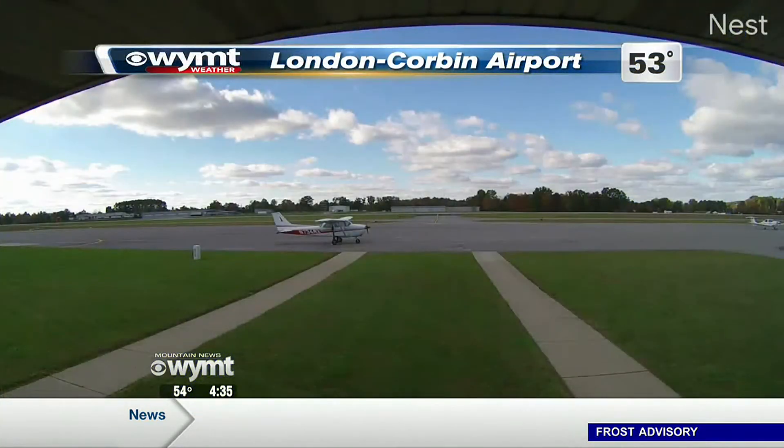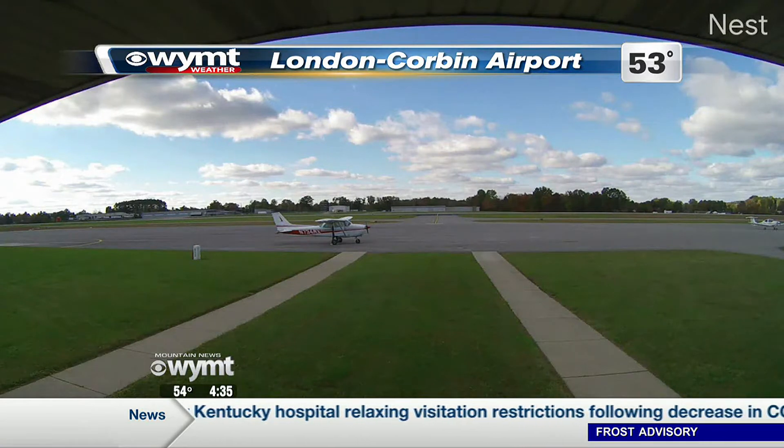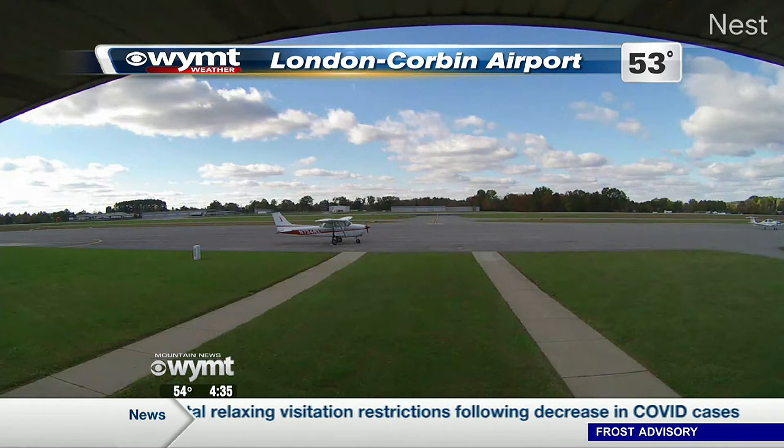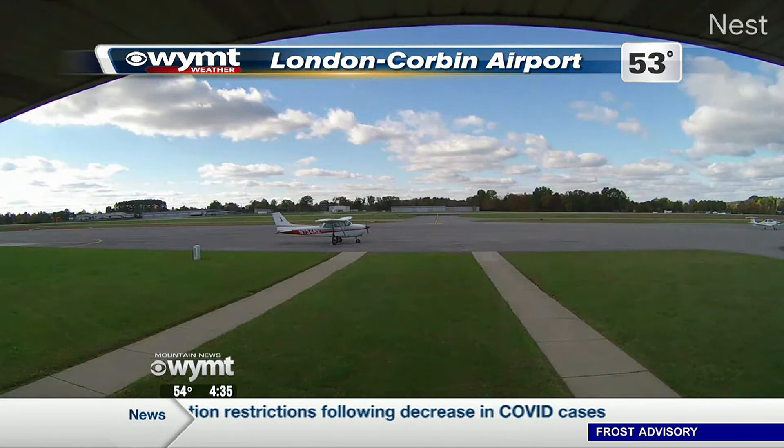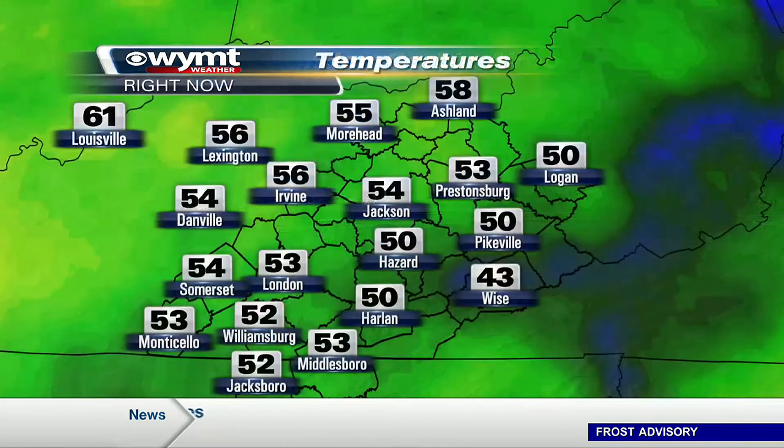After a dreary start to this Tuesday, some of us are starting to see a little bit of sunshine out there this afternoon — not going to bring those temperatures up any, though. London Corbin Airport now — you see the blue skies back with us, also a plane there in the foreground. It's not a bad day to fly, but it is a bit chilly outside, with those temperatures sticking in the low to middle 50s around the area.